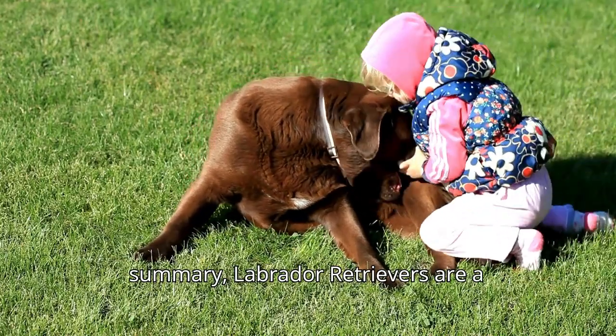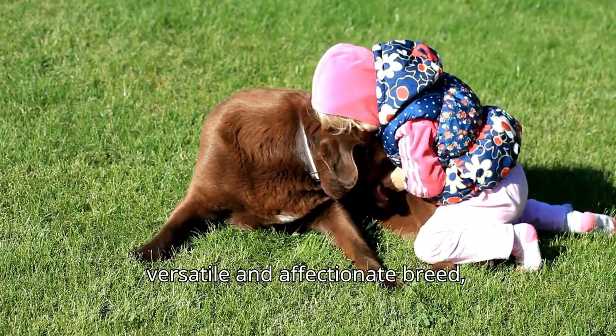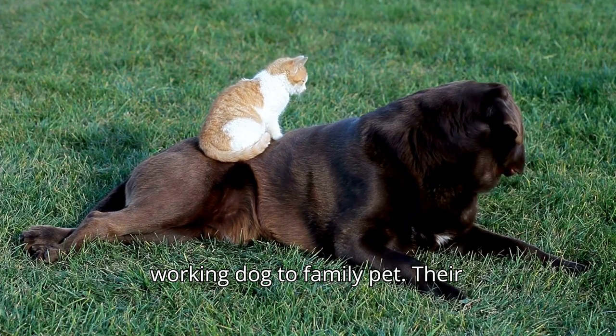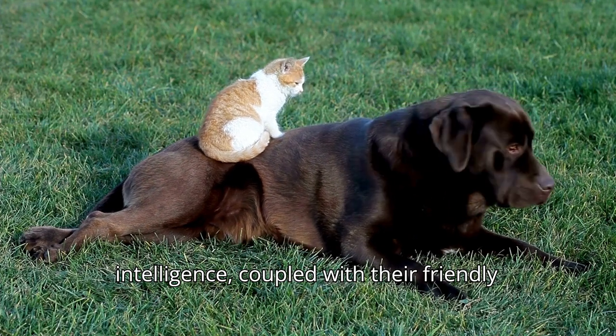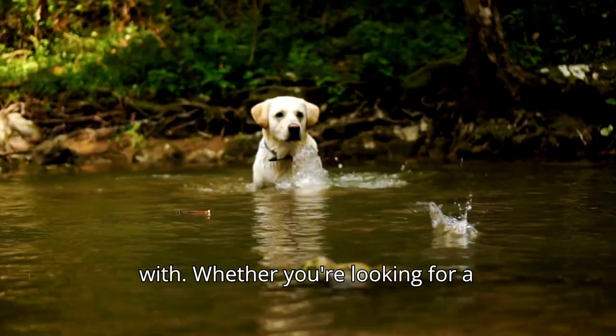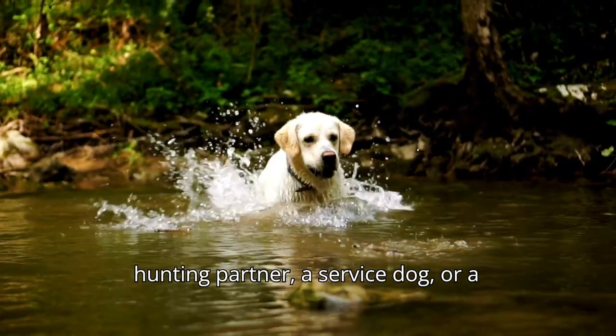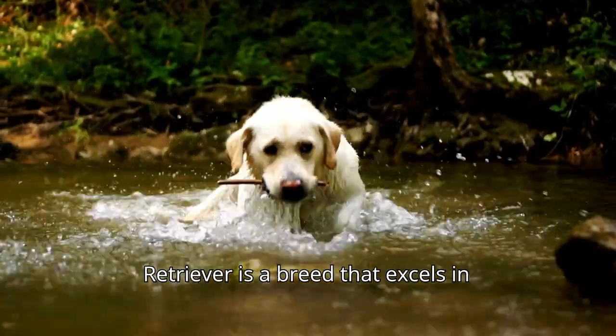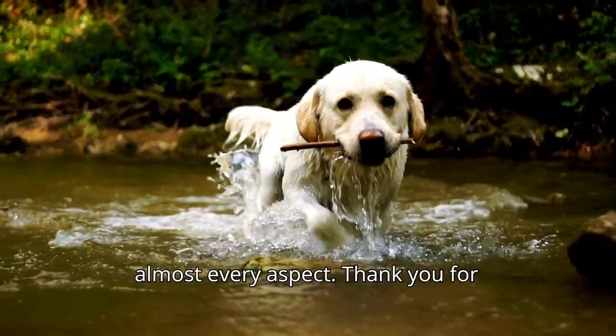In summary, Labrador Retrievers are a versatile and affectionate breed, well-suited to a variety of roles from working dog to family pet. Their intelligence, coupled with their friendly nature, makes them a joy to own and work with. Whether you're looking for a hunting partner, a service dog, or a loyal family friend, the Labrador Retriever is a breed that excels in almost every aspect.